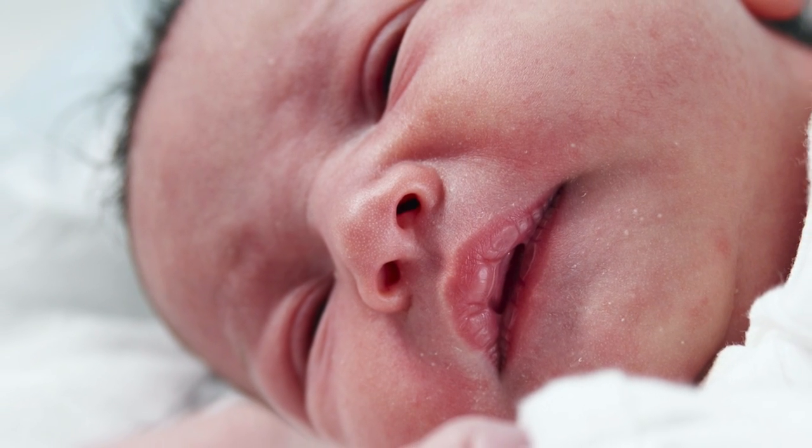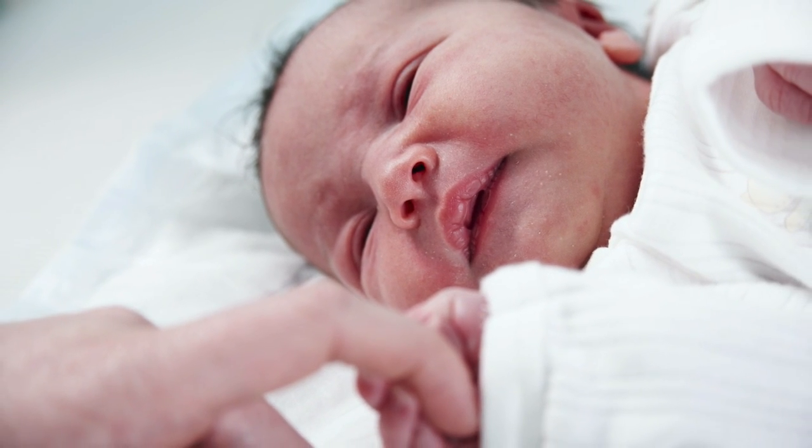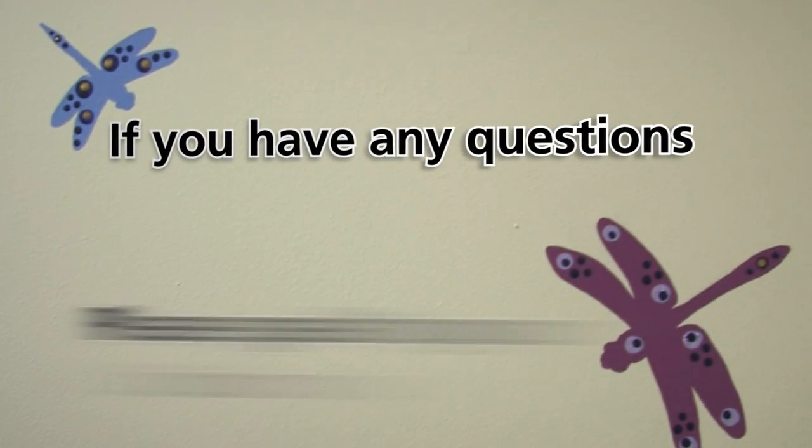We hope that you have a trouble free pregnancy and a positive birth experience here at the Royal Derby Hospital. If you have any questions, please speak to your community midwife.